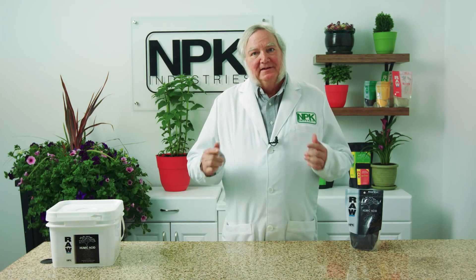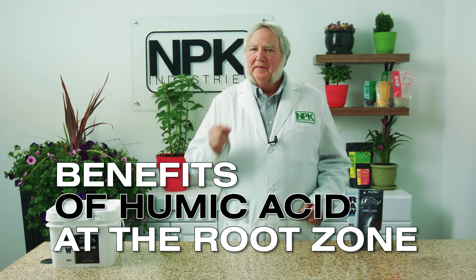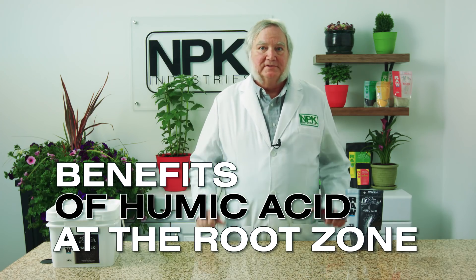I'm Harley Smith with 60 Seconds Products and Tips, and today's segment is called The Benefits of Humic Acid at the Root Zone.